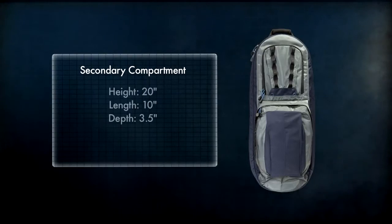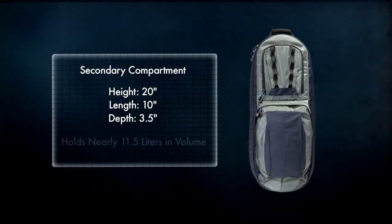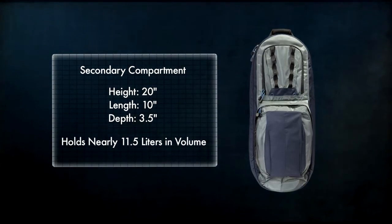The secondary front compartment is approximately 20 inches by 10 inches by 3.5 inches and holds about 11.5 liters in volume.